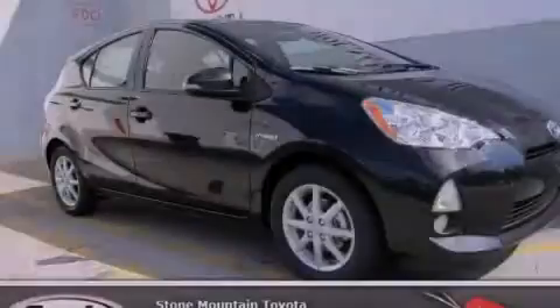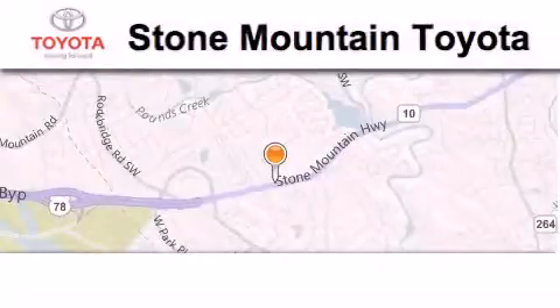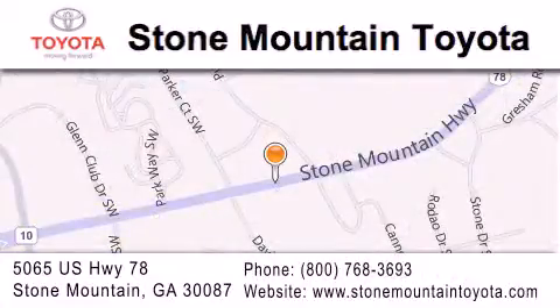Please call us today for more information on this great vehicle. Stone Mountain Toyota is located at 5065 US Highway 78 in Stone Mountain. Our goal is to exceed all of your expectations, to ensure that you'll return for future visits.